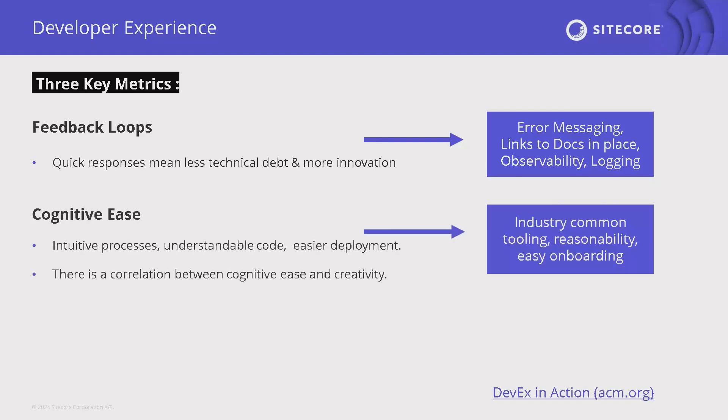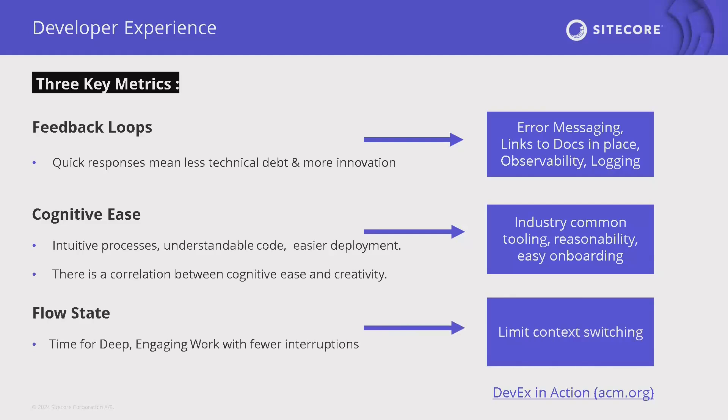Second metric: cognitive ease — the idea that your tool is intuitive and reasonable, that you can make sense of what's happening in a way that's common industry practice, with easy onboarding so it doesn't take too long to learn a new tool. There's a psychological notion that cognitive ease breeds creativity: the less anxious you are around the work you're doing, the easier it is to be creative and innovative. Third: flow state — don't interrupt me. Developer work needs to be concentrated, deep work with fewer interruptions. For product design, this often means limiting context switching.